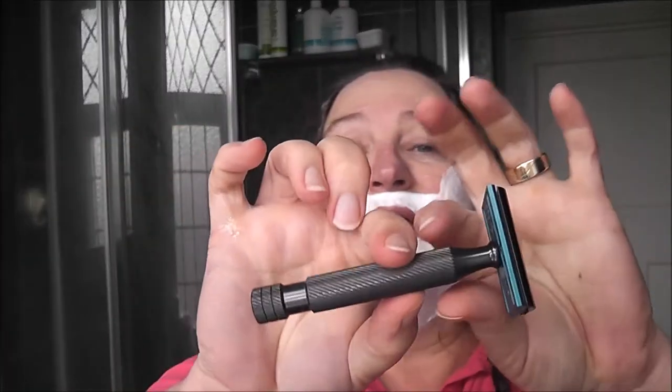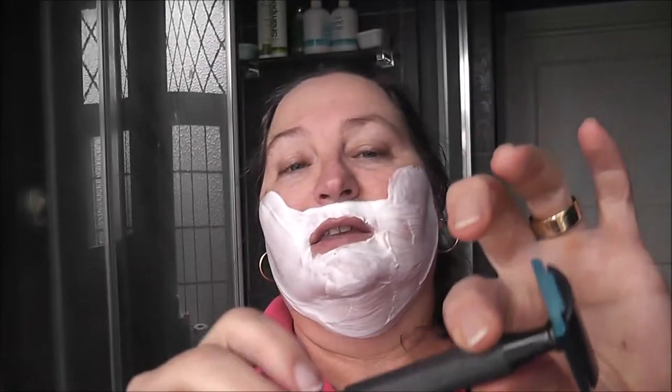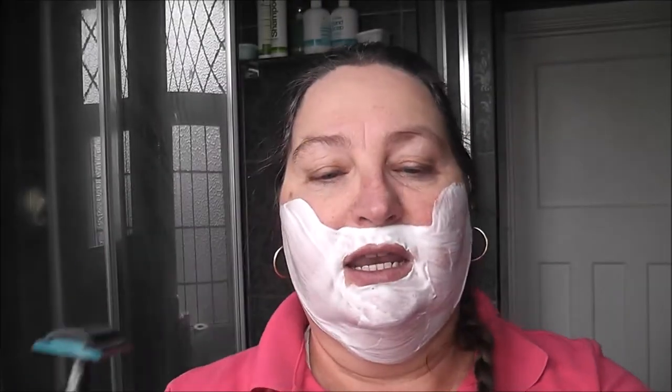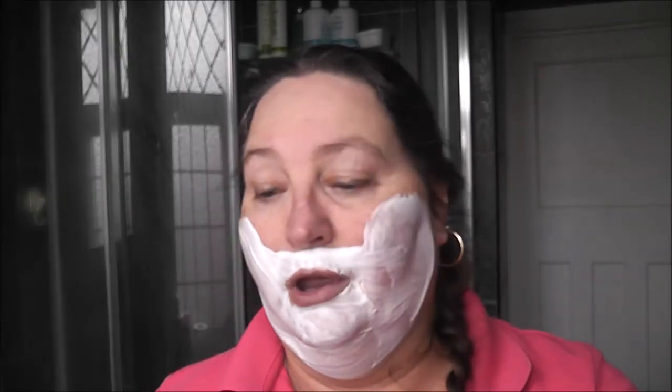I'm using my ATT Above the Tie Calypso — it's an airplane aluminium — and in it I have the Gillette Perma Sharp on its third use.